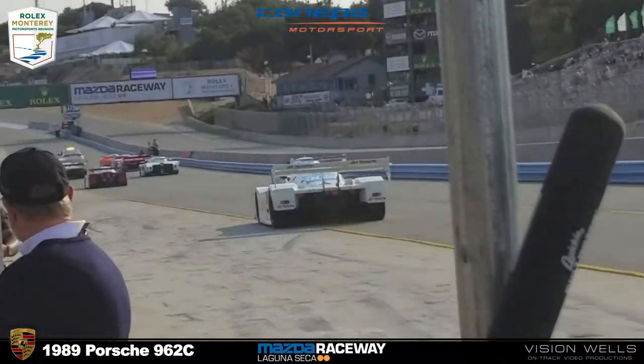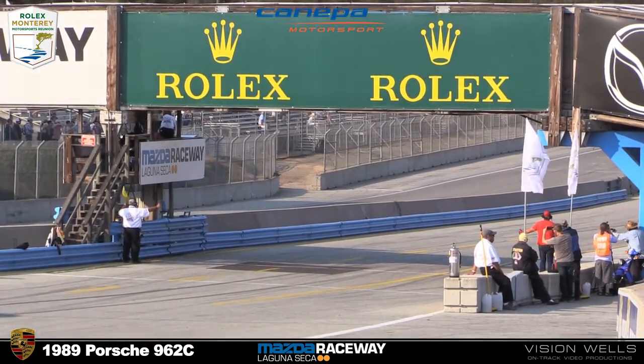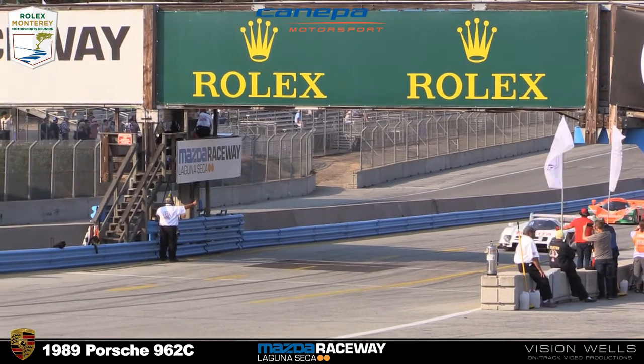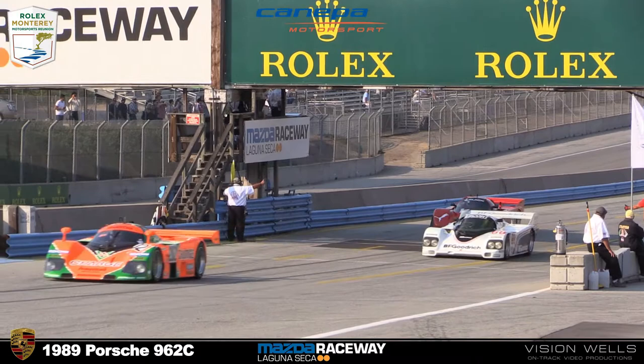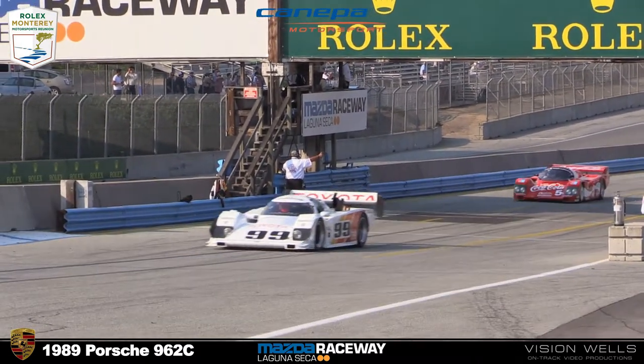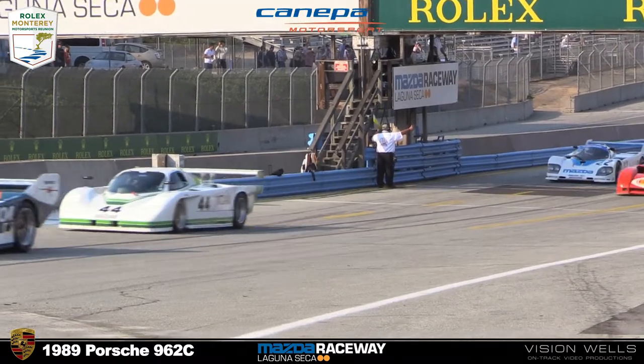That's car 68. Third place is car 16 — Zach Brown from Garfield, West Yorkshire, England, in a 1986 Porsche 962. Beside him is car 16. Base lap is underway. From Compton, West Texas, the 1986 Alba AR8.